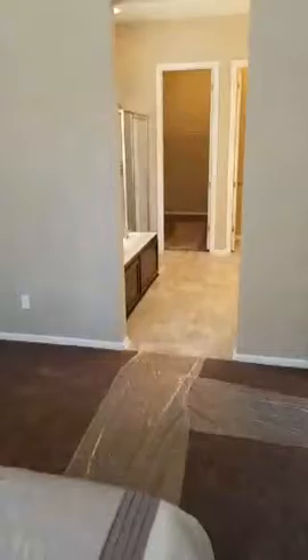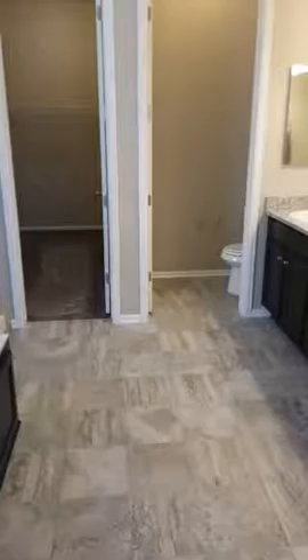Master bedroom — huge master bedroom, with a very big bathroom. The thing I like about the bathroom here, it's an executive bathroom, set up very well. I can see two people in here trying to get ready for work in a rush, and nobody's going to be stepping over each other. It worked very well.